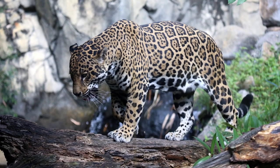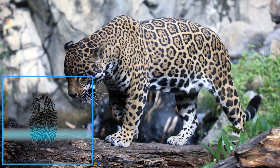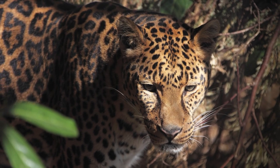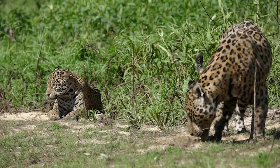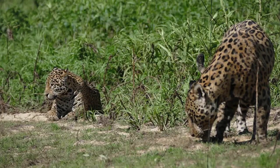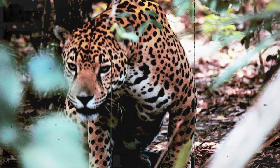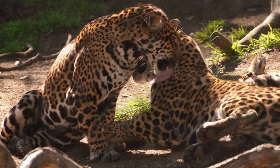Known as rosetting, the pattern on the jaguar's fur is unique to each animal, much like fingerprints are unique to individual people, and despite its beauty, it actually acts as the perfect camouflage in the surrounding jungle. This camouflage turns out to be so vital to their chances of survival that those jaguars found in the rainforest are darker in colour and often smaller than those found in more open areas.